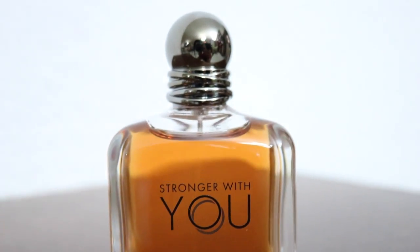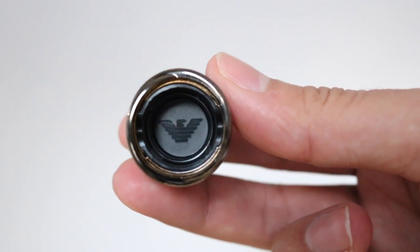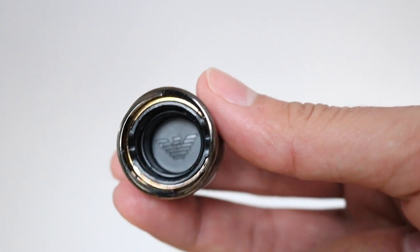La nariz detrás de Stronger With You es Cecil Madden. Su diseño es uno de mis favoritos: el envase es completamente transparente, se puede ver el líquido a través de él. La tapadera es de un color plata muy oscura, casi negro pero no exactamente. En el spray encontramos el logo de Emporio Armani, y también en la parte interior de la tapadera. Es un diseño muy minimalista — sencillo pero elegante — que llamará la atención en tu tocador.